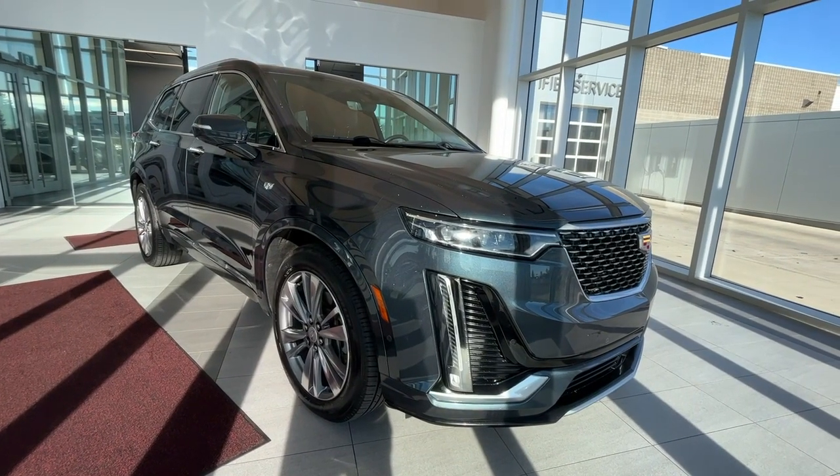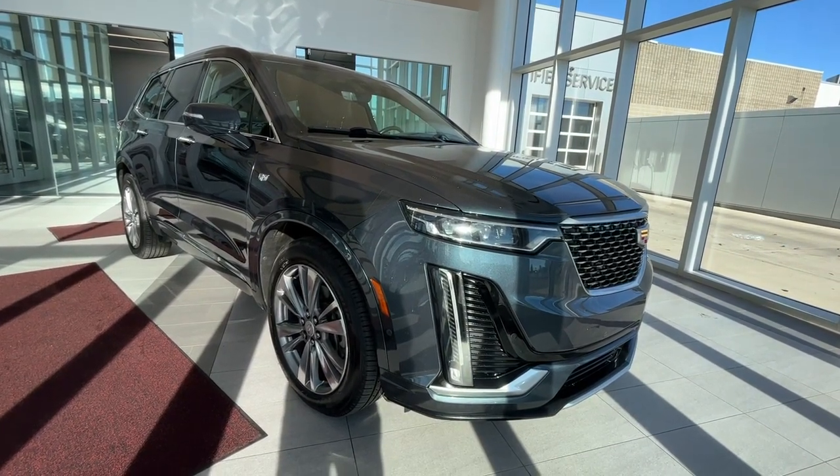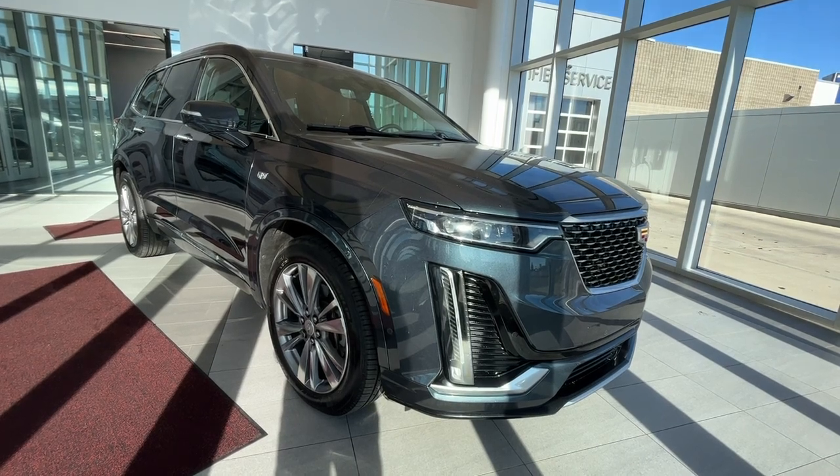If there's anything else you'd like to know, check us out at wolfcadillac.com. Thanks for watching the video and be sure to give us a like and a comment, and consider subscribing. We hope to see you here at Wolf Cadillac very soon.